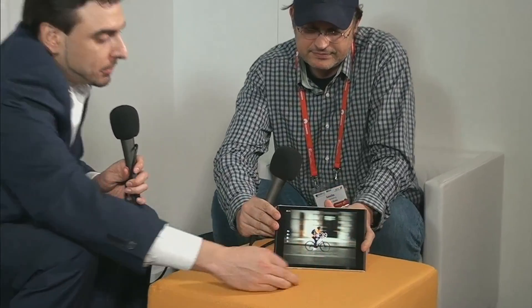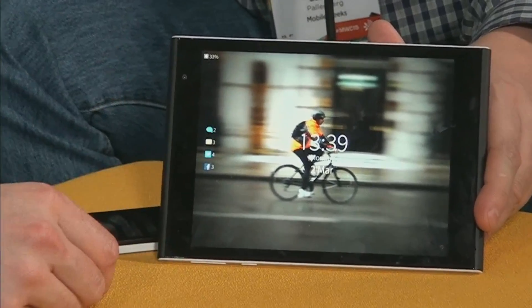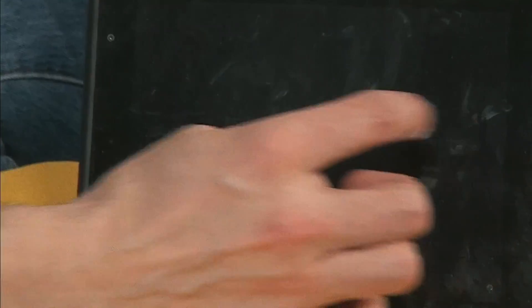It has a double tap and it should wake up — yes, as you can see here. So it wakes up when you double tap. It is completely buttonless. There is no front-facing button — no virtual nor physical buttons. It's completely gesture-based.